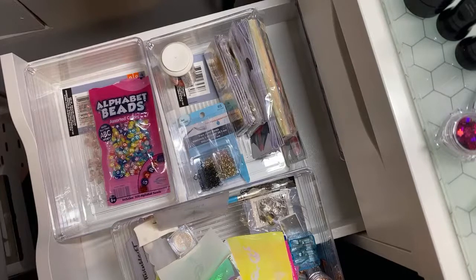I organize my nail cart by drawers — acrylic, gloves, nail forms, glitter, foils, basics, top coats, silicone, stampers. Exactly, yep.